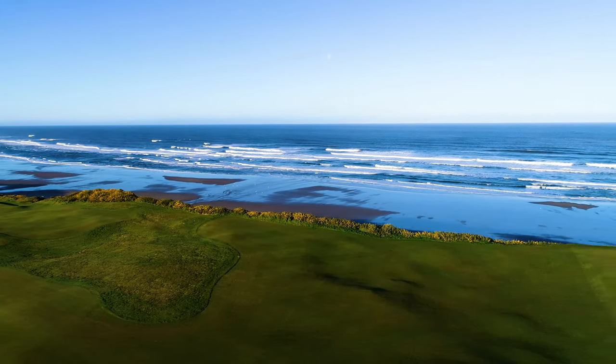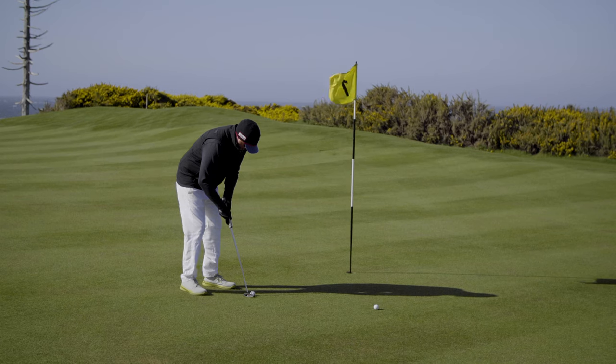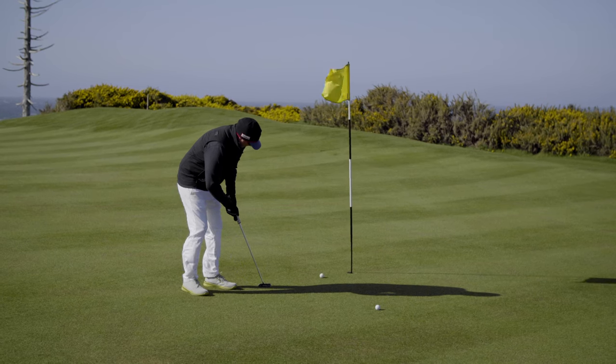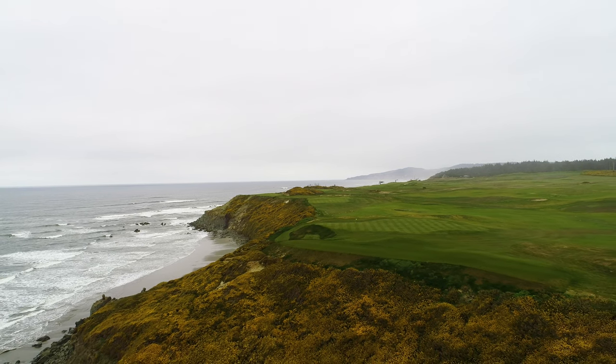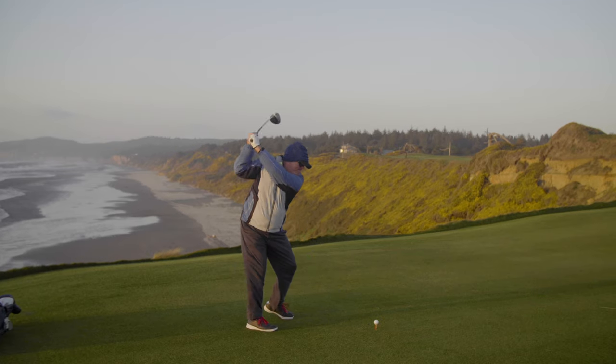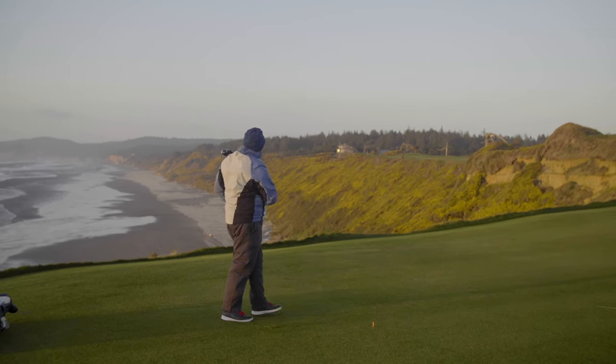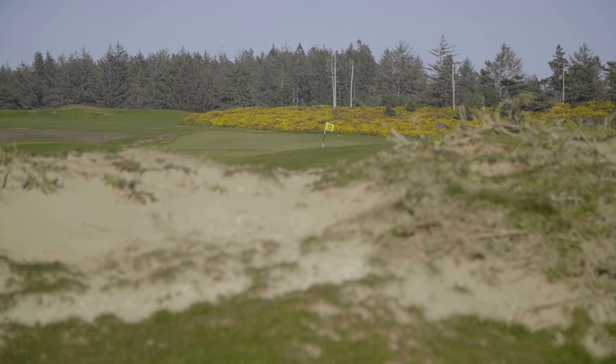The course features nine greens on cliffs that tower over the Pacific Ocean, exposed to the kind of winds that might be named by the National Weather Service if they occurred in the tropics. The cliffs steal the show, of course. With greens and tees placed atop promontories, it's the first chance at the resort to send balls sailing over the cliffs, 100 feet above the beach and ocean below, toward targets that seem to be surrounded by nothing but air.